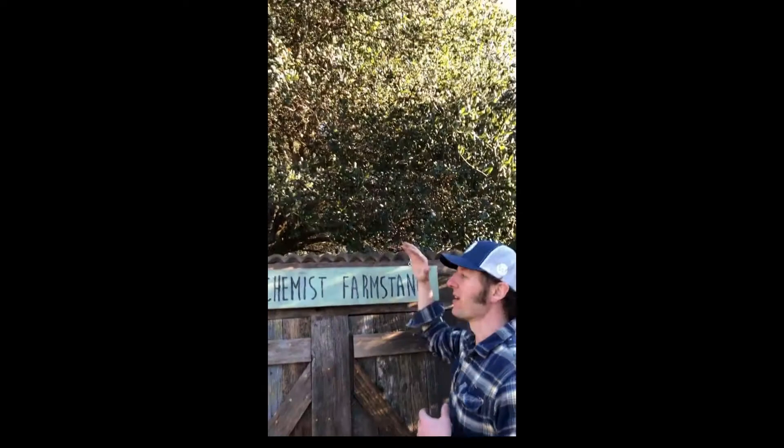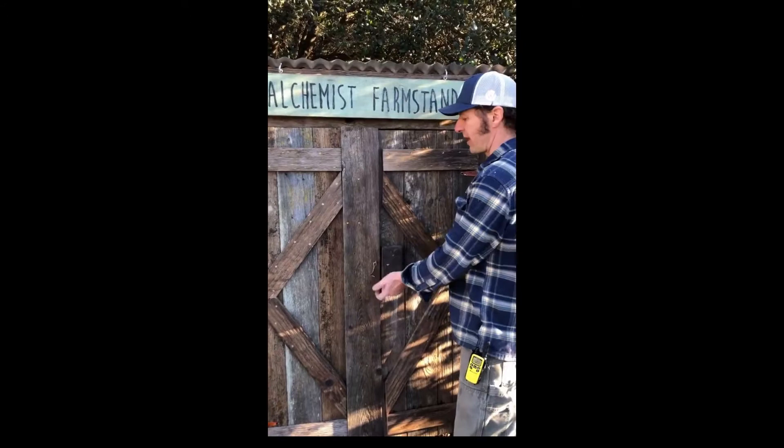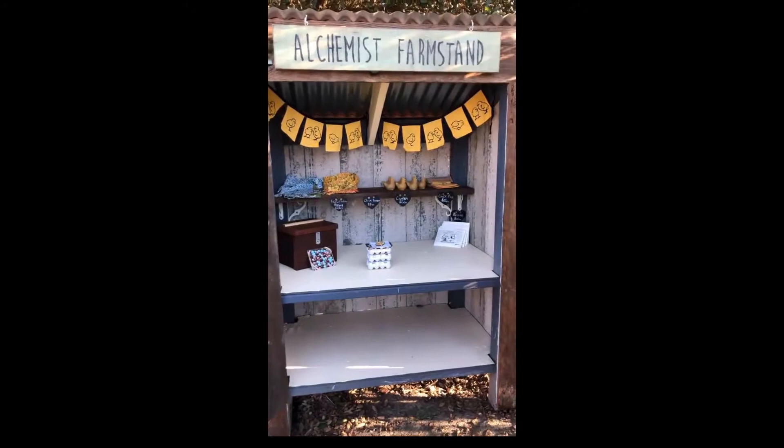It's under the shade of this oak tree, so that way it'll keep it more temperature controlled — a little bit more cool in the summertime. It has a nice amount of shade. And when you show up, there's just a simple latch that you can flip and open the doors and find your treasures inside.